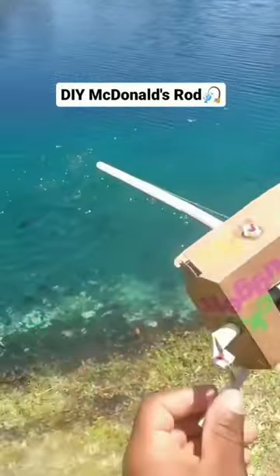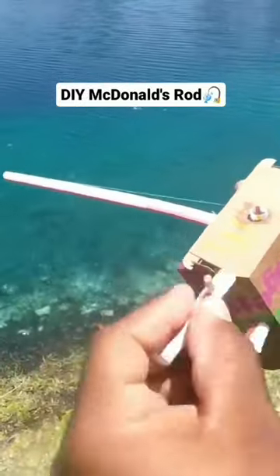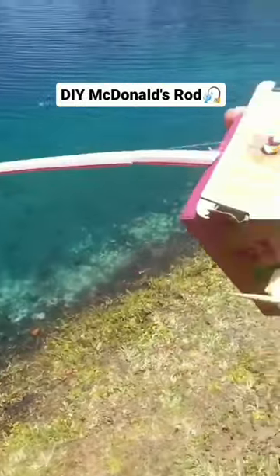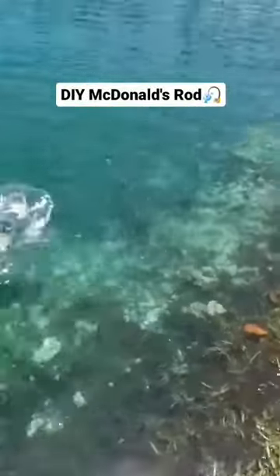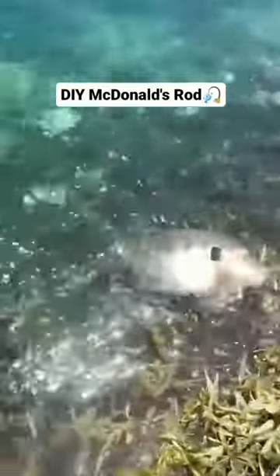We turned McDonald's products into a baitcasting fishing rod and reel. And look, I'm really into a big old Florida bluegill. Look at the bend — this is so funny. Got him!